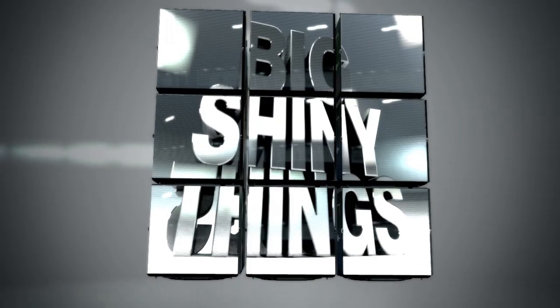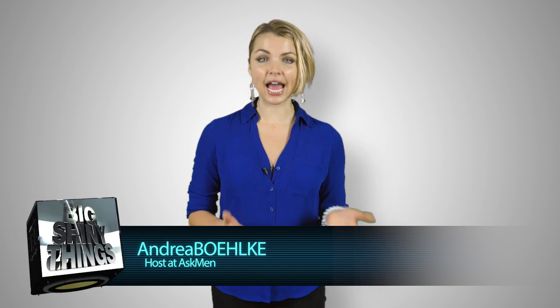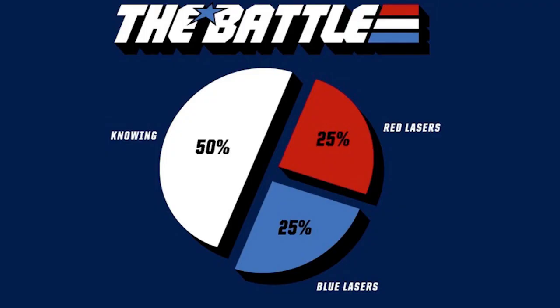We've seen plenty of apps and gadgets that can track your sleep, but how about one that can actually improve it? One of our biggest complaints with the whole quantified self movement is that a lot of the information we're gathering about ourselves just isn't that useful. Sure, knowing is half the battle, but what about the other half?